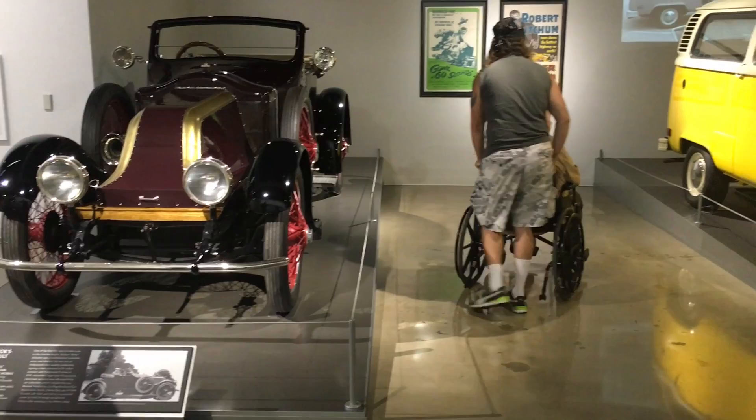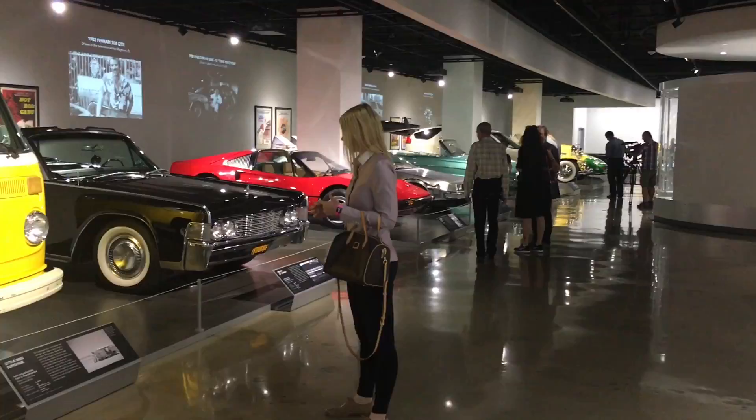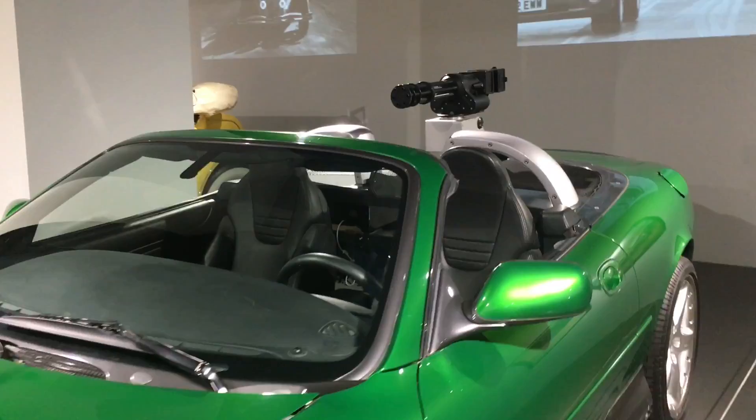But nonetheless, they changed the way transportation worked forever. Also on the history floor, they have many classic cars from Hollywood movies throughout the years. I was digging this tricked out Bond car with all its weapons and gadgets bolted on.